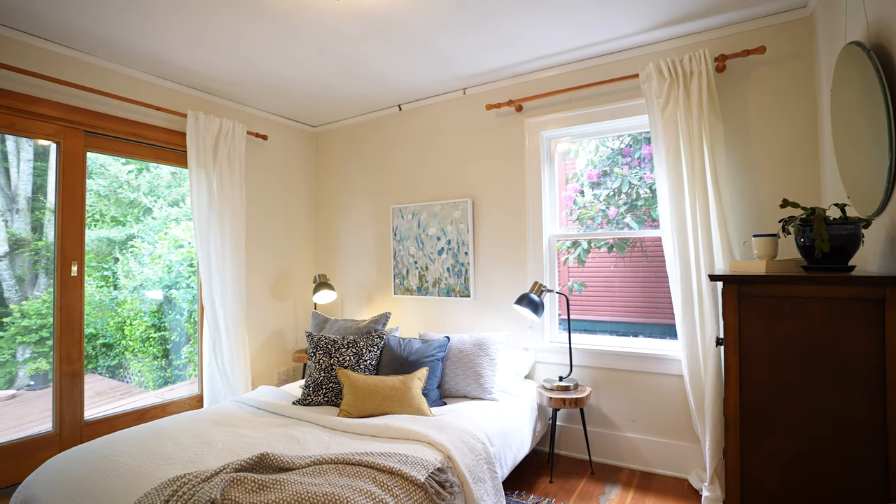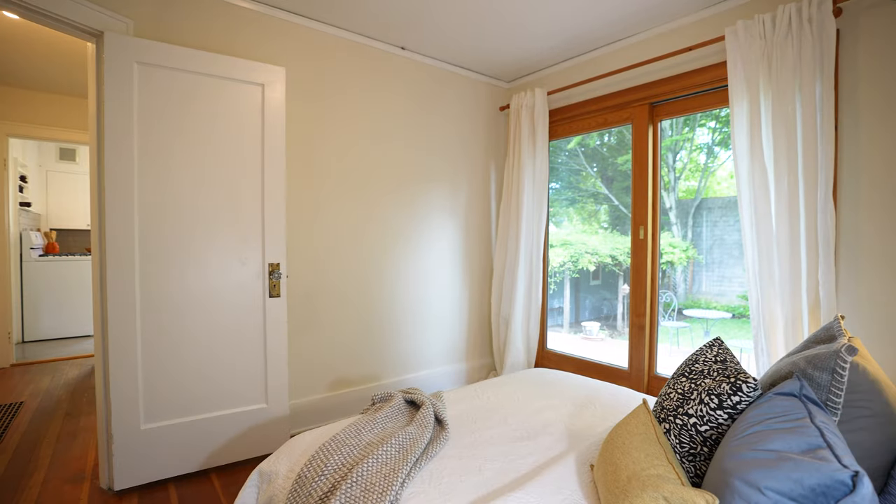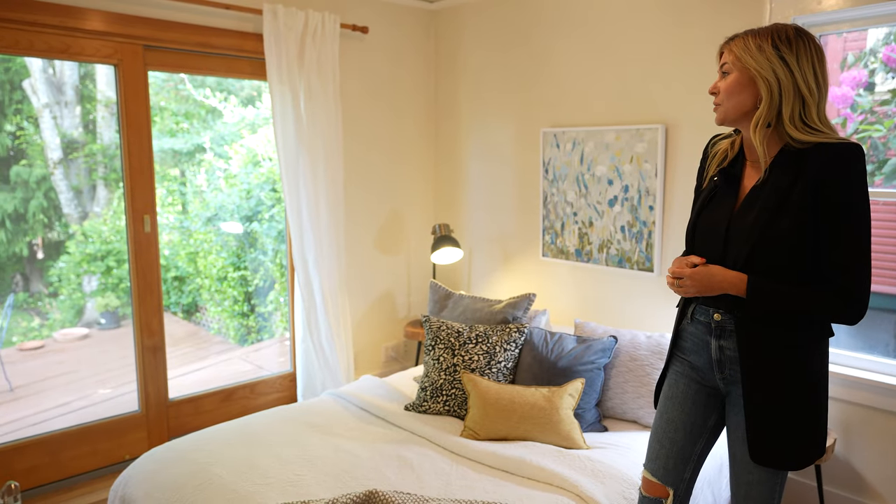Here in the primary suite we have this awesome slider that leads out to the backyard. One of my favorite features about this room is that slider — tons of privacy. Definitely would not mind waking up to this view.